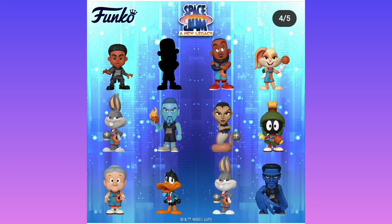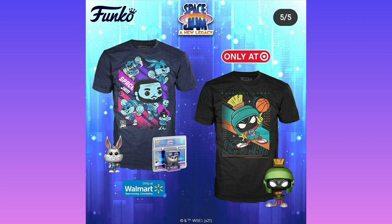Moving on to the mystery minis: we have Lola, LeBron James's son, Granny, Daffy, Bugs, Snake, Ice, Lola. Then we have Marvin with a t-shirt and Bugs with a t-shirt, but these two are different — they're shiny when they come with a t-shirt, which is pretty cool.